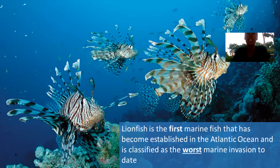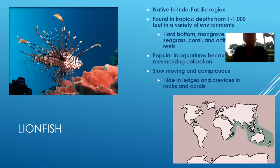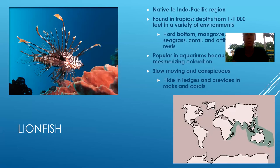They are the worst marine invasion to date, and they are one of the first marine fish that became established in the Atlantic Ocean. They are not from here — they are from the Indo-Pacific region. What's really unique about them is that they can be found in a variety of depths, from about a foot below the surface all the way down to a thousand feet below the surface. They can inhabit different environments: hard bottom, mangroves, seagrass, coral, artificial reefs — kind of anywhere. That's one of the things that makes them so terrible here because they don't really have many things limiting them.